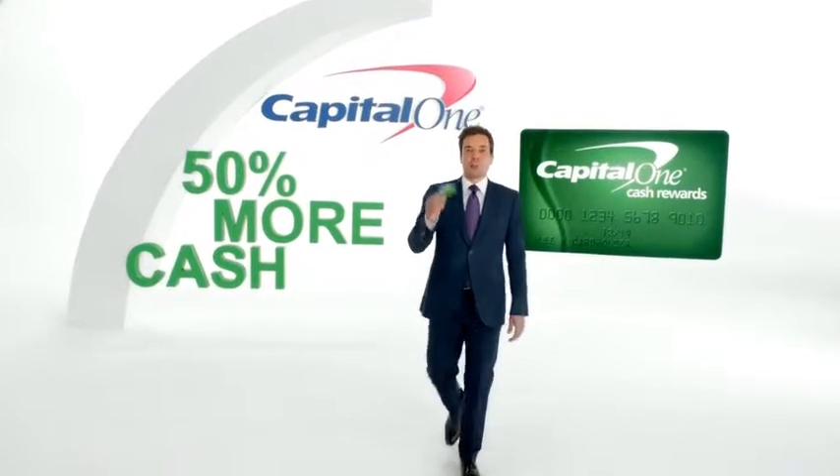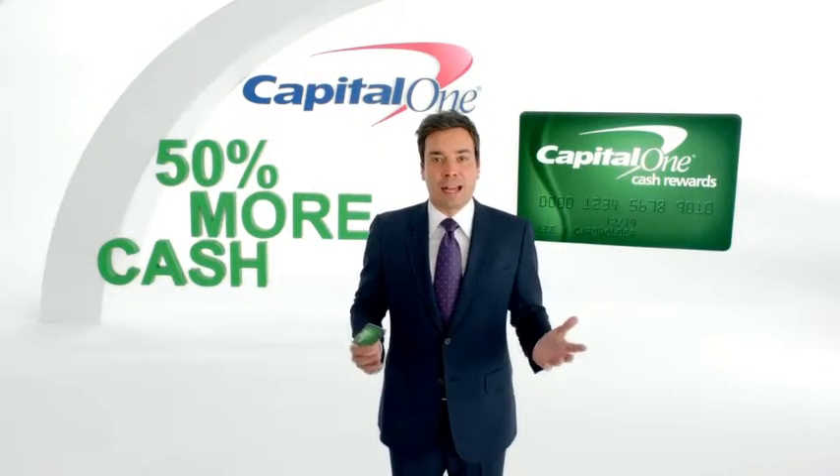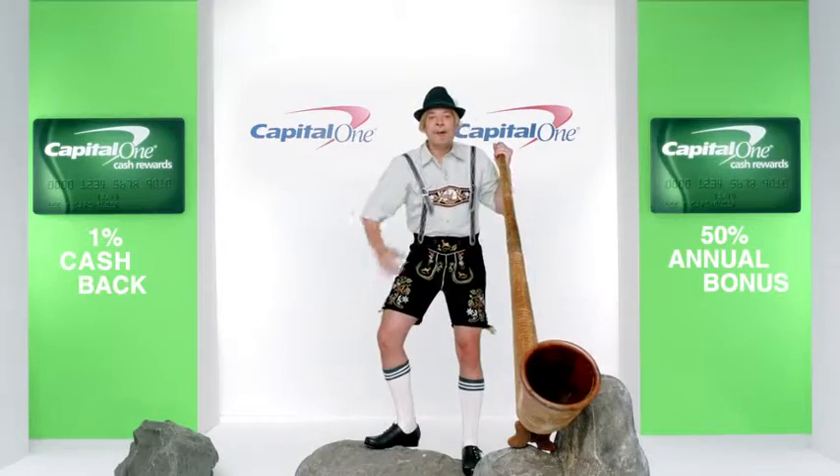The Capital One Cash Rewards Card gives you 1% cash back on all purchases, plus a 50% annual bonus. And everyone likes 50% more... Get her! Yeah! 50% more...